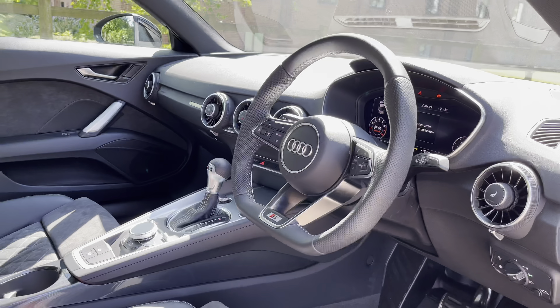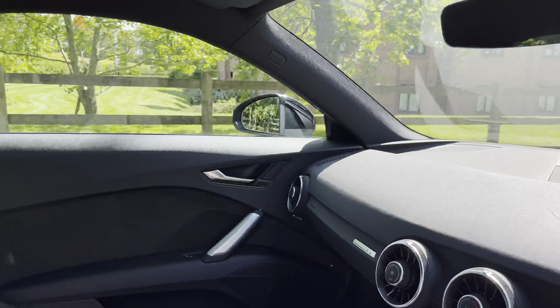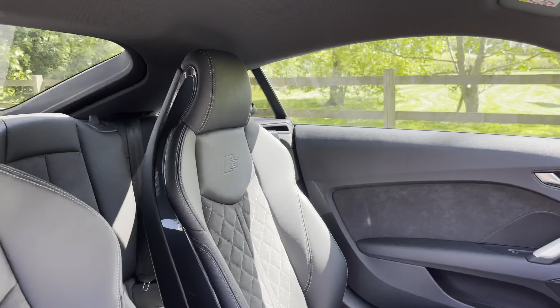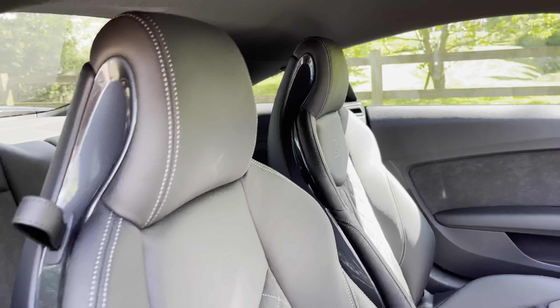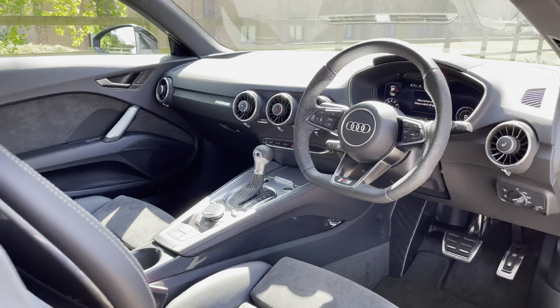Moving into the front, we have a very sporty and well-designed cabin with a large amount of Nap leather and aluminium trim. With this being the Black Edition model, you do also get the S logo which is prominent throughout this lovely interior, and specifically features on the two front seats, which adds to the sporty design.